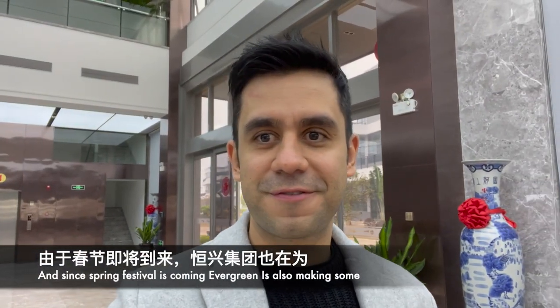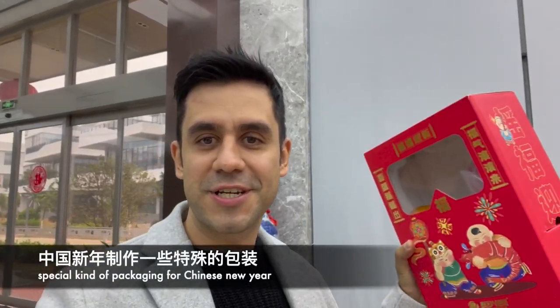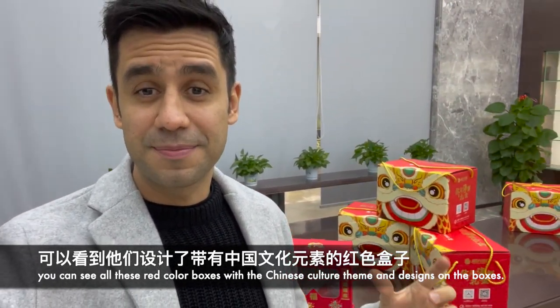Since the Spring Festival is coming, Evergreen is also making some special packaging for the Chinese New Year — you can see all these red color boxes with Chinese culture themes and designs on them.